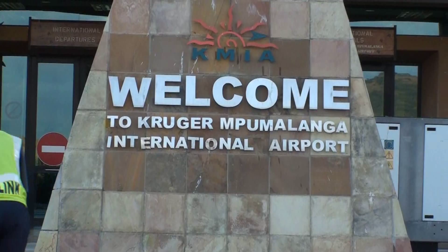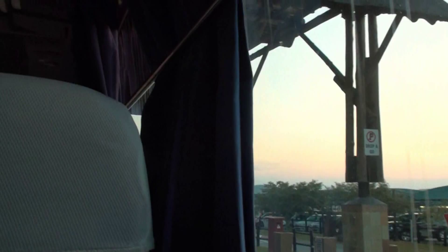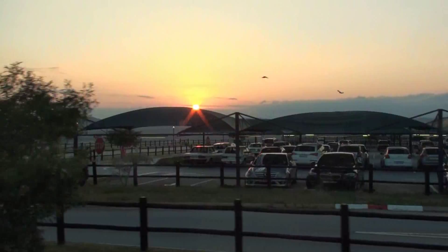Mpumalanga — I'll explain what that means. The rising of the sun. Mpumalanga: 'mpu' means they arise and 'langa' is sun, so it's the place where the sun comes up — the sun rises. It's the easternmost province in South Africa. And it's in Mpumalanga that is located Nelspruit, the capital, and the Kruger National Park.